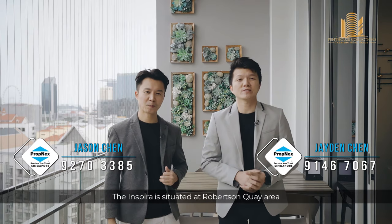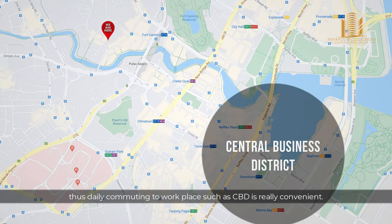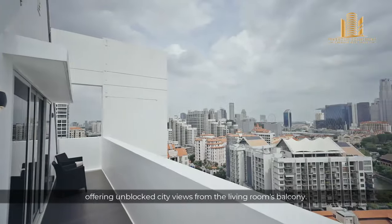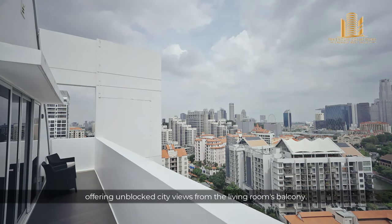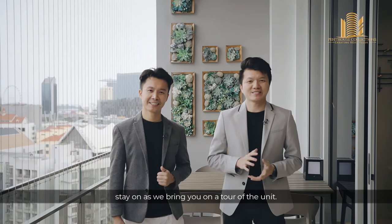The Inspira is situated at Robertson Quay area, so daily commuting to workplaces at the CBD is really convenient. The view from the unit is breathtaking, offering an unblocked city view from the living room's balcony. If this is what you are looking for in your house hunting, stay on as we bring you on the tour of the unit.